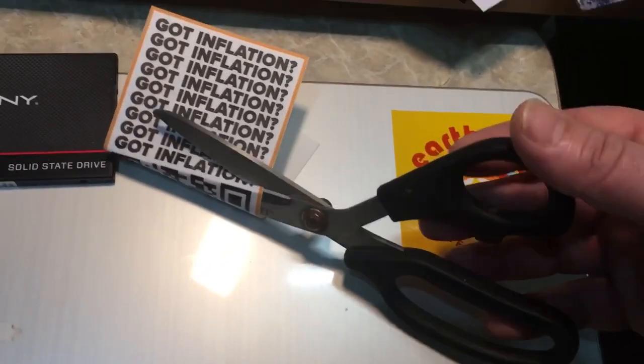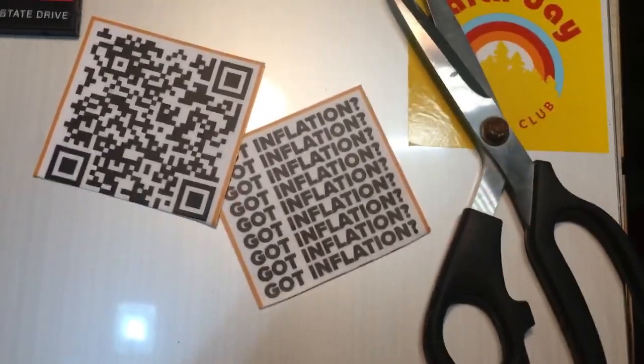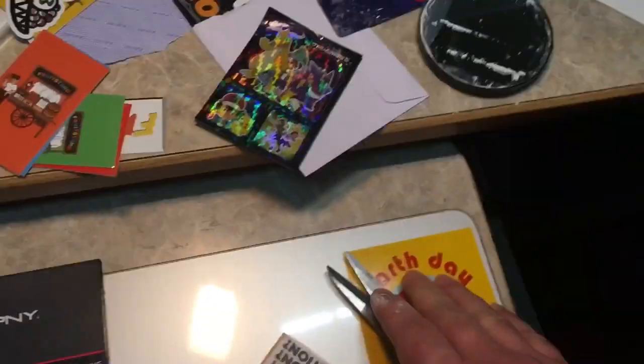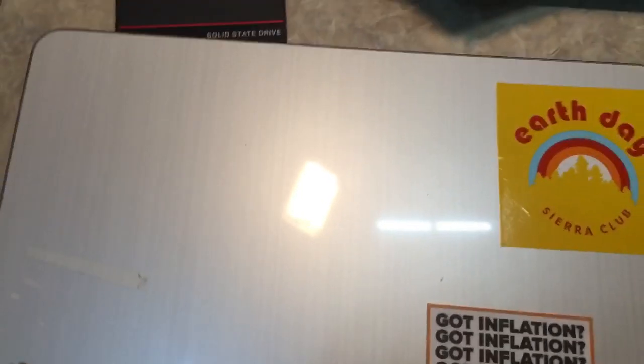Like this one is cool because it says 'God inflation,' but there's a QR code on it that's trying to advertise for this Bitcoin site. So look, here's the hack — just cut off the parts you don't want. If you don't want to advertise for them for free, don't do it. So that was pretty easy. I applied it. Now you have no idea who that company was. We're not walking around trying to market — we just want free stuff.